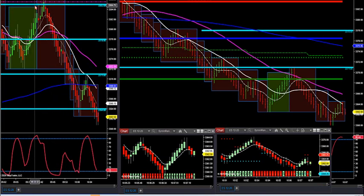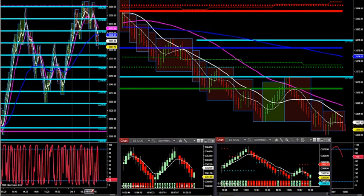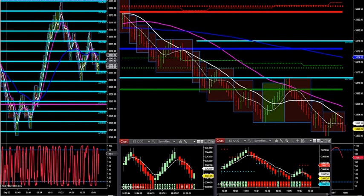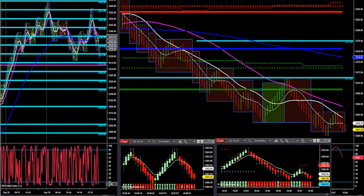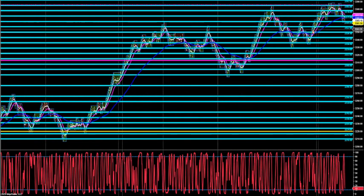We established that this was a key level up here. We established this morning this is a very, very key level. We can see yesterday we had a lot of congestion right at it. This is a very critical level right here. It could not break — that's weekly resistance. Could not break it.